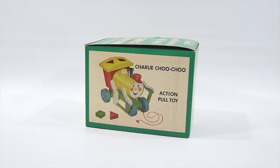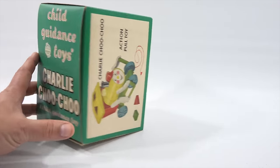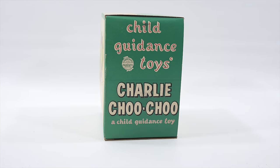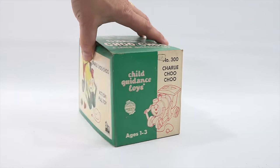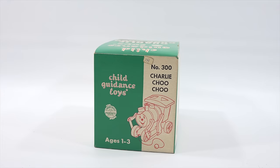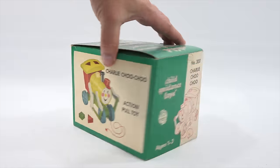This one here is from the 50s. It is a Charlie Choo Choo Action Pull Toy from Child Guidance Toys. It's kind of neat the way they have the font on the top. The side panels are the same on both sides — ages 1 to 3, item number 300 — and the color side looks to be the same on both sides as well.